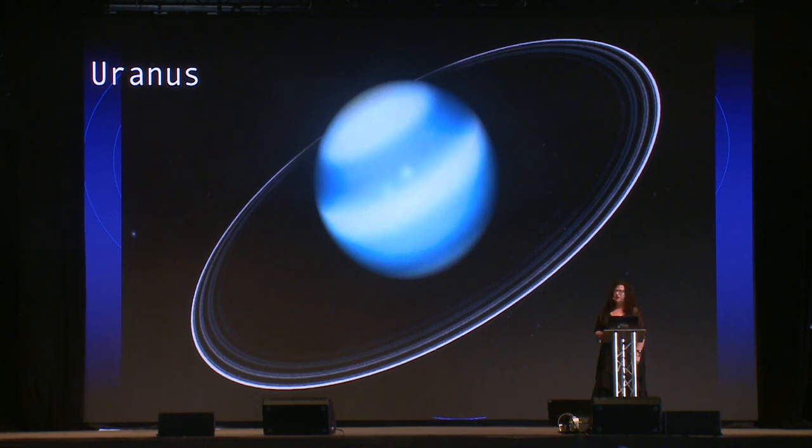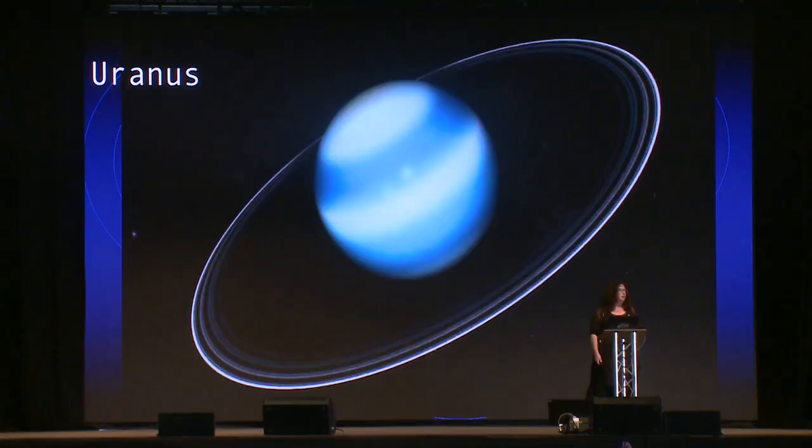The next port of call is another ice giant with a lovely ring system. It's got 27 moons - we're just as interested in the moons as in the planets, and in this case probably more, because these ice giants tend not to have solid surfaces close to the outside, and the moons may be a little bit more promising. But as with the others, we find absolutely nothing here.